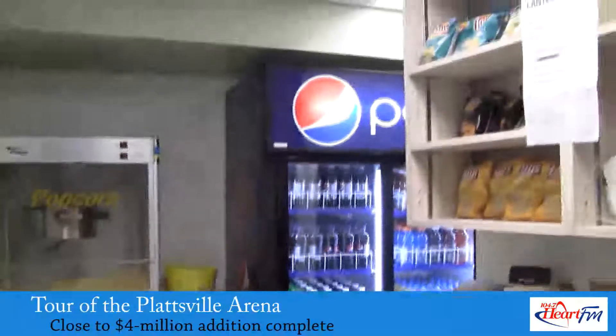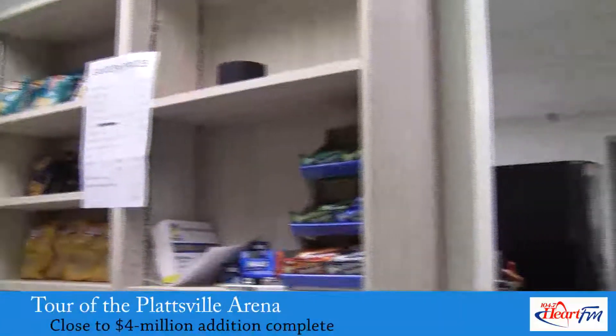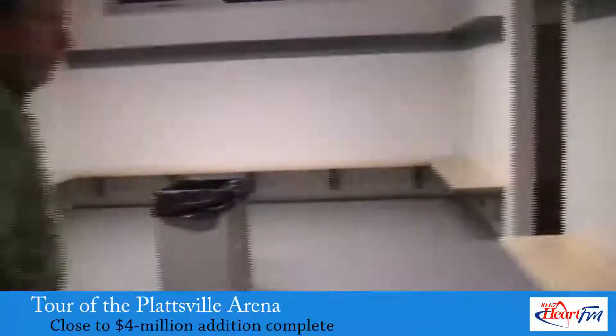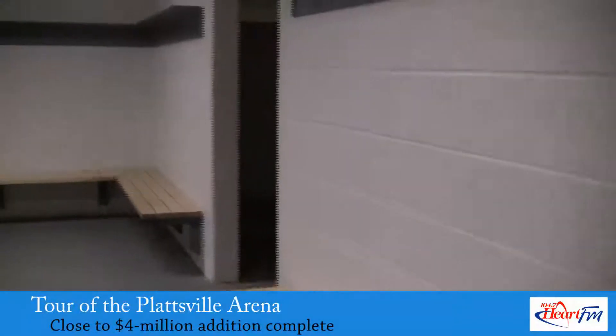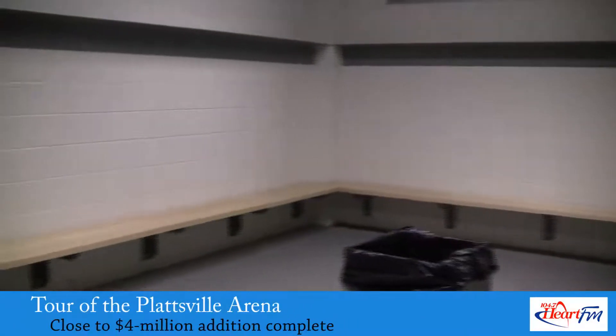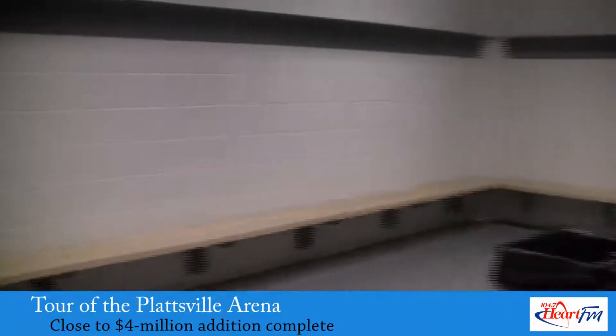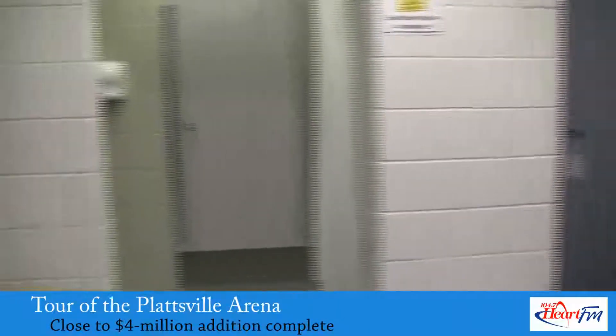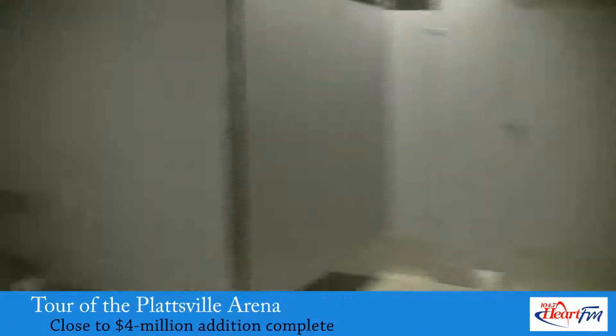There are also rooms for the concession stand and arena staff offices, but it's the dressing rooms that are the biggest change. Six dressing rooms are now on the main floor. Before the renovation, they were located upstairs, posing many safety concerns. The referees also have two separate rooms, and all of the change rooms are located down a hallway that has the facility's main washrooms.